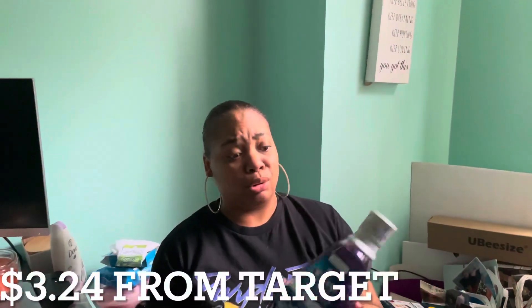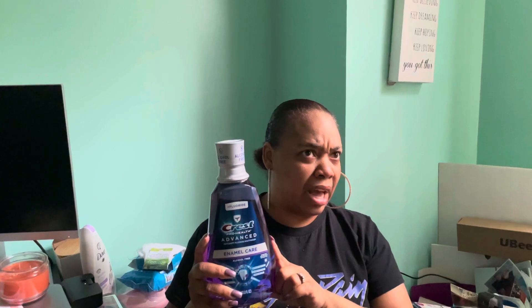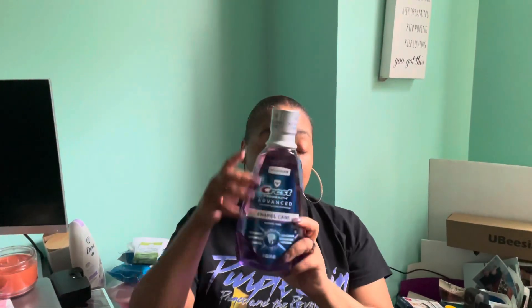I'm doing this all out of order — best mouthwash, please. Get this at Target, it's like three dollars and change. They have the clear one but I like this one. It's Crest fluoride — very good.